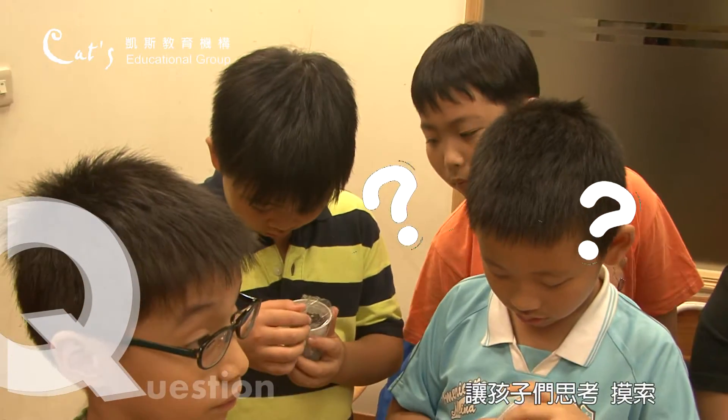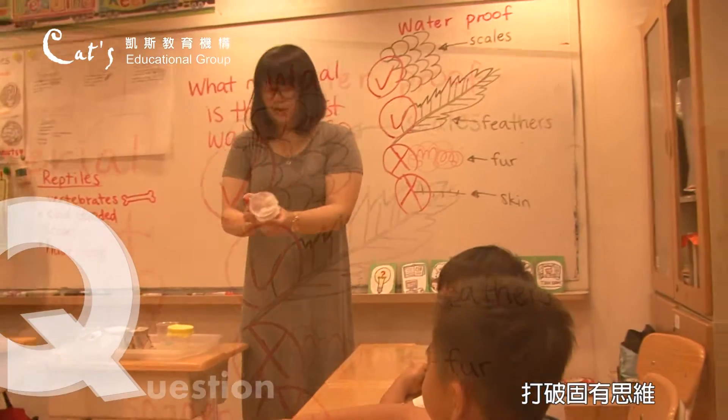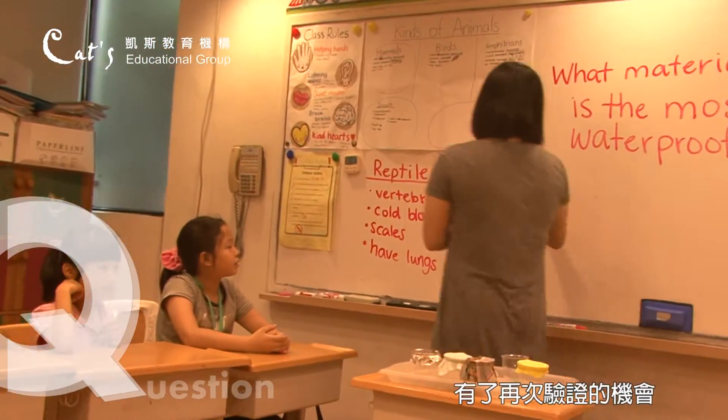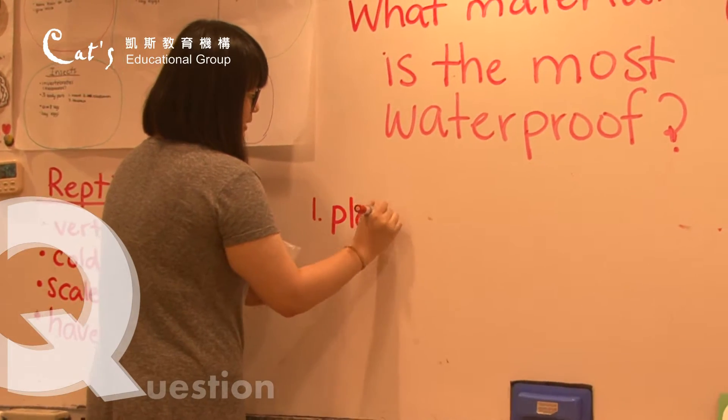One. Two. It's a plastic bag. So our first one we're going to test is plastic. We're going to test plastic.